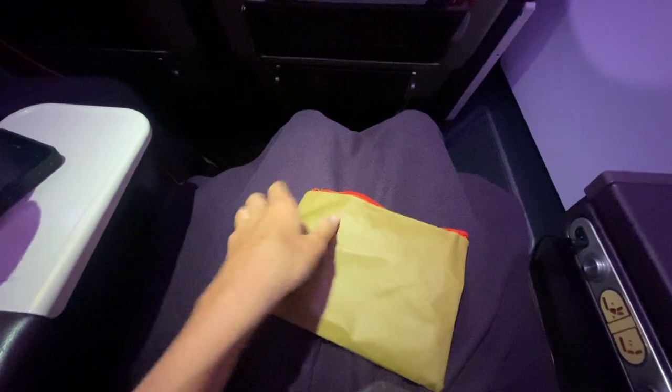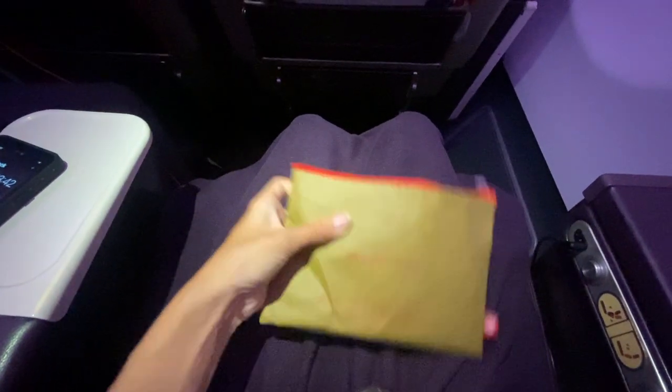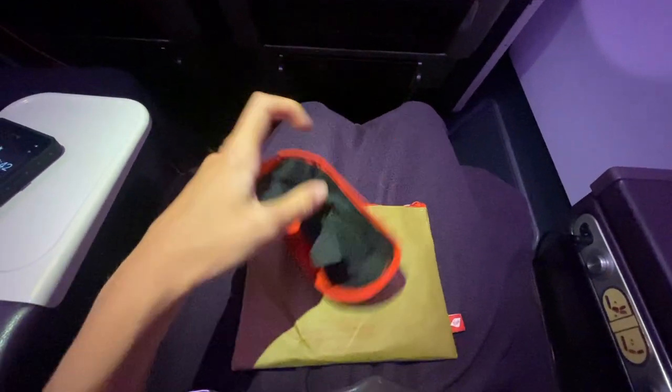Hello again — I hope you enjoyed that takeoff. Now for the best bit: the goodie bag review. If you'd like to see the difference between this bag and the one in Upper Class, please check out my previous video. The colour theme for this goodie bag was red and brown, unlike Upper Class which was black and brown.